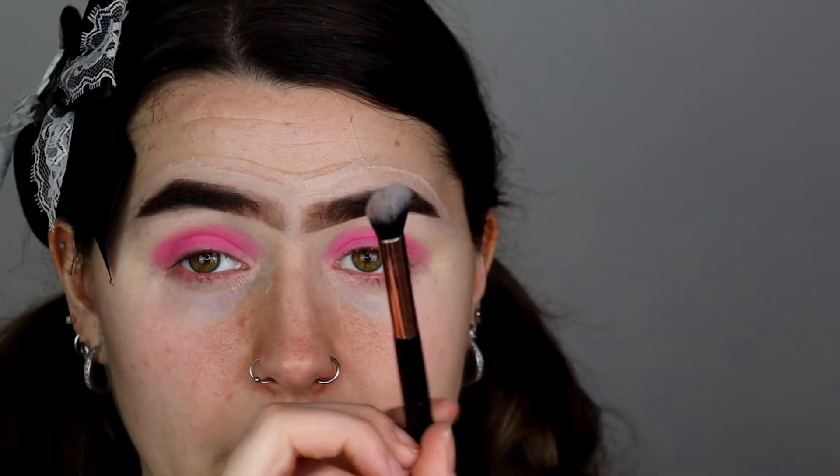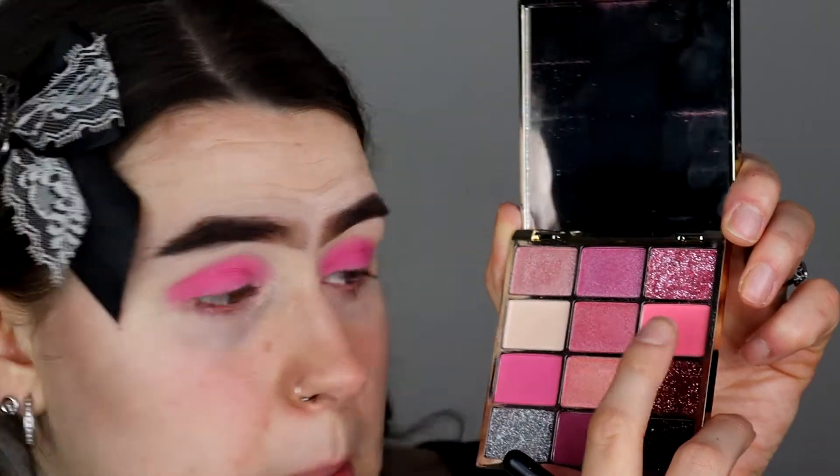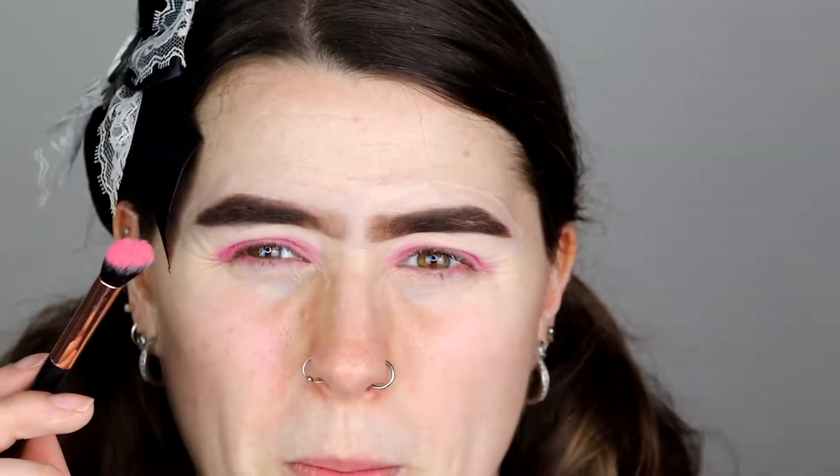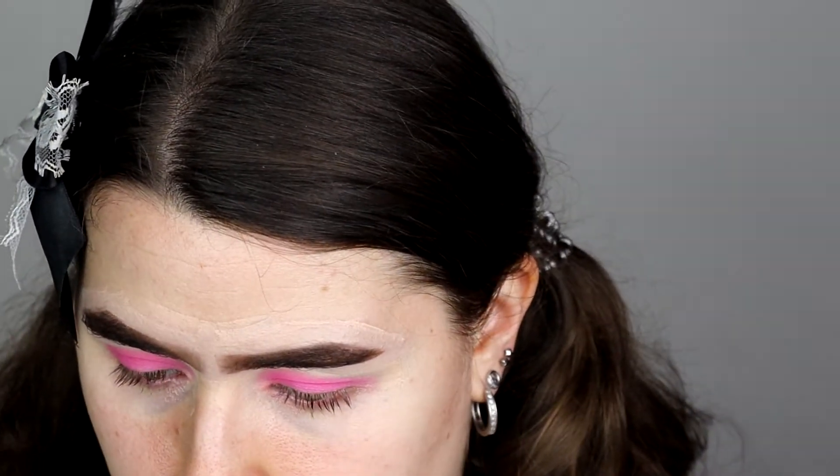I'm going to grab a fluffy angled brush and go in with an even lighter pink colour. This one's a bit more powdery than the other one, a bit more kick-off. I'm just going to start blending that colour on top of the dark colour, really buffing it out. Those two colours pretty much look exactly the same, but I like it — it gives that one-colour eye look. I know that trend was going on for quite a while. It's very sort of neon popper pink. I like it.